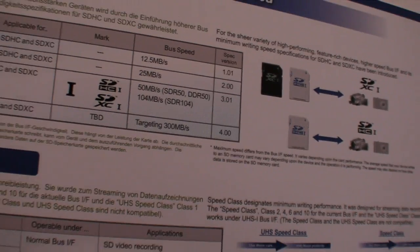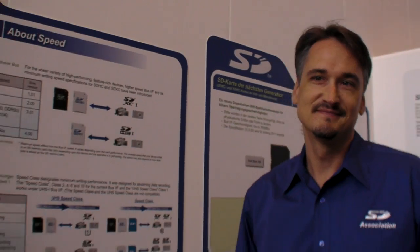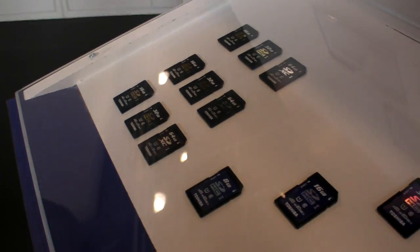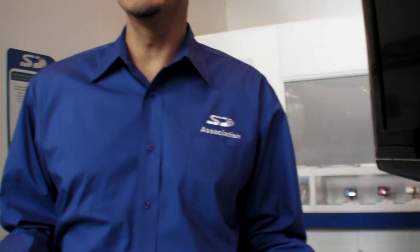So this new design will be 300 megabytes per second. We expect to have the full details of SD 4.0 available in the first quarter of next year. SDHC was the last generation standard and remains very popular today — manufacturers continue to introduce products using it. SDXC cards just came out this year and they're going to be popular as well. XC is the future.